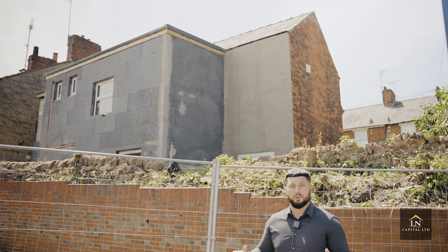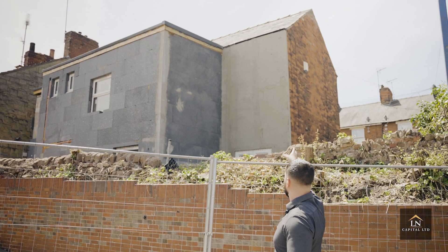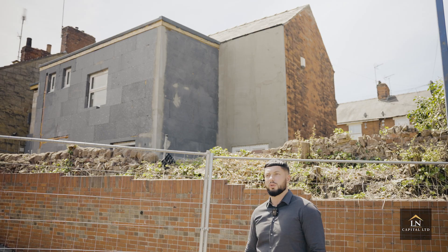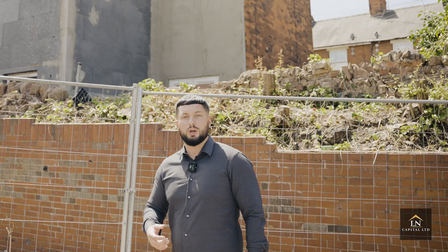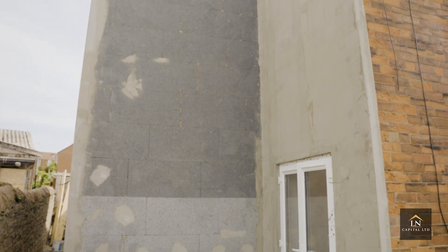This is the outside of the property. As you can see, we put a double story rear extension — this was the existing building and we've added on all of this space. The extension has added a lot of space and created two additional bedrooms. When we bought the property we could have made it into a six bedroom HMO, however we decided to go for something bigger and put in for planning permission for the double story extension and the eight bedroom HMO.